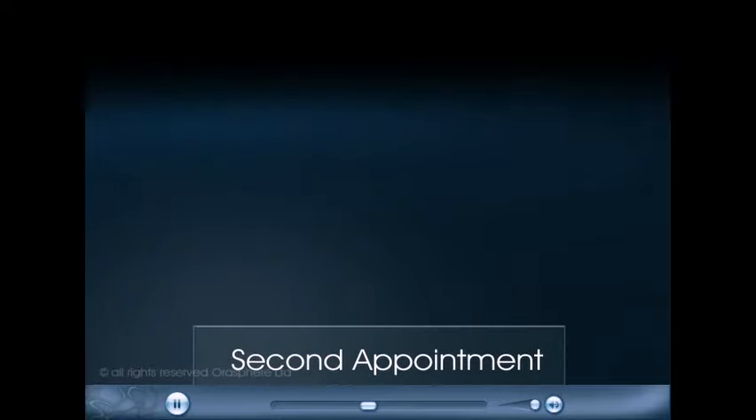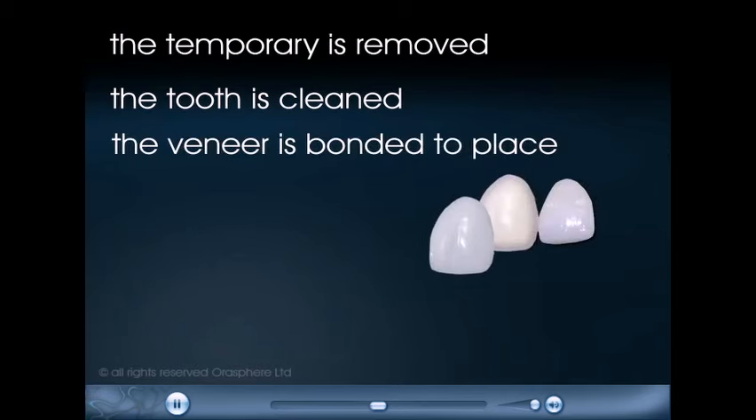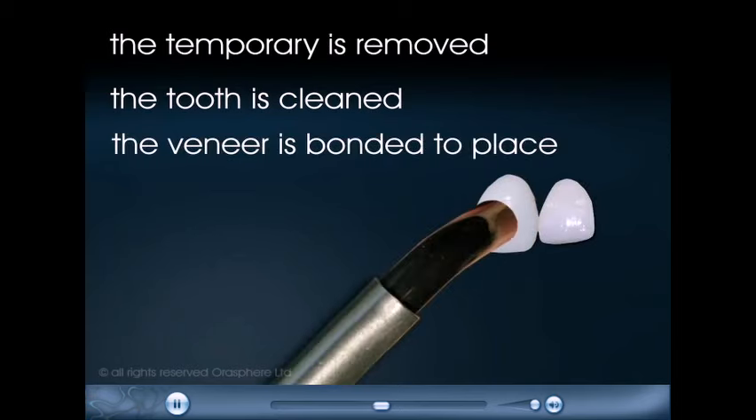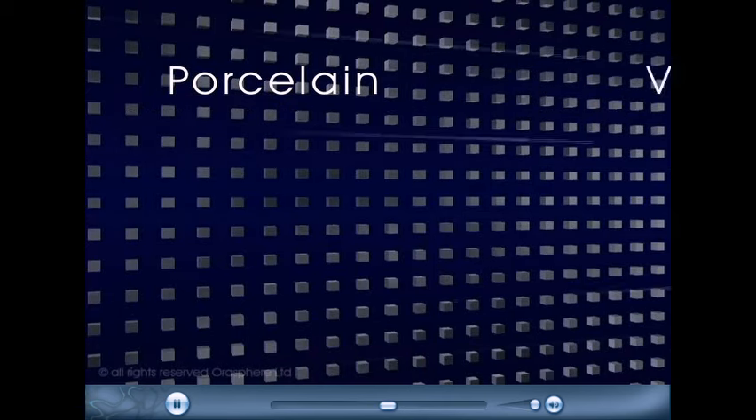At the second appointment, the temporary is removed, the tooth is cleaned, and the veneer is bonded to place. Porcelain veneers can provide dramatic results.